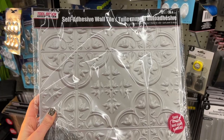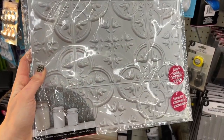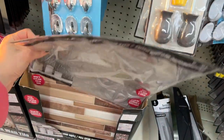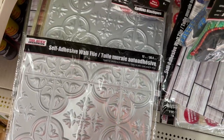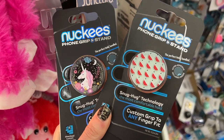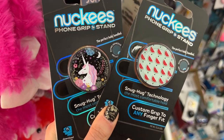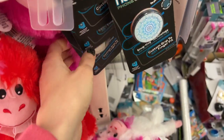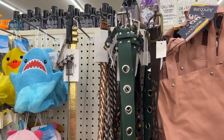There's a new self-adhesive wall tile — I thought the pattern was really pretty, very Grecian and ornate. I liked the metallic silver. I also found some new name-brand phone grips. I did actually purchase one of these and it kind of fell off, but it was a cool find.